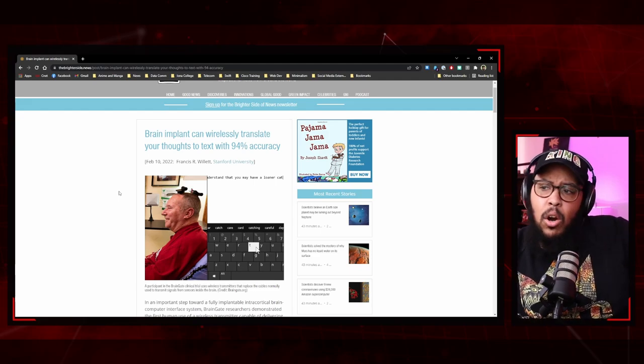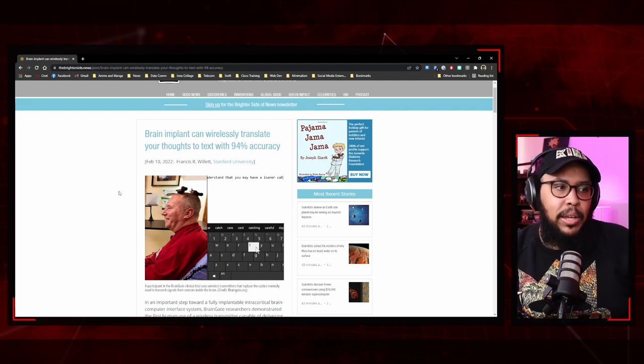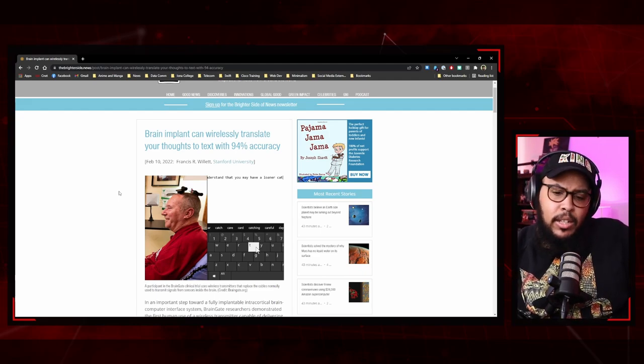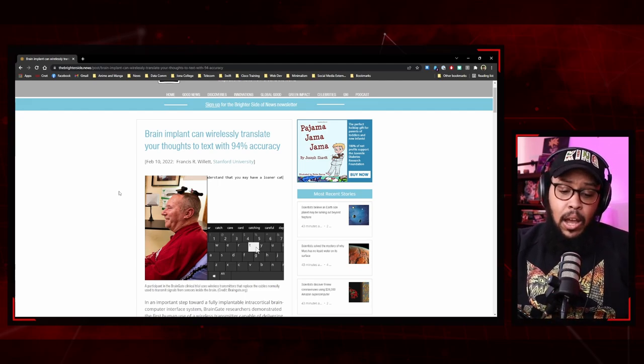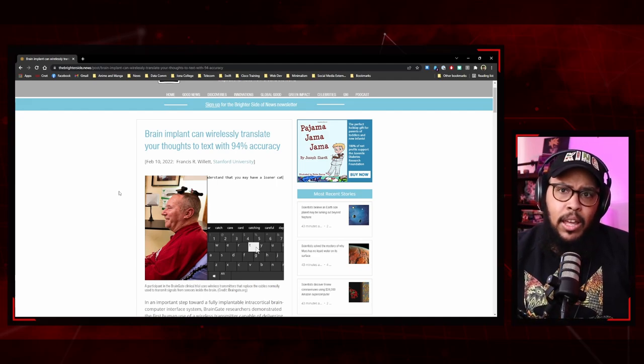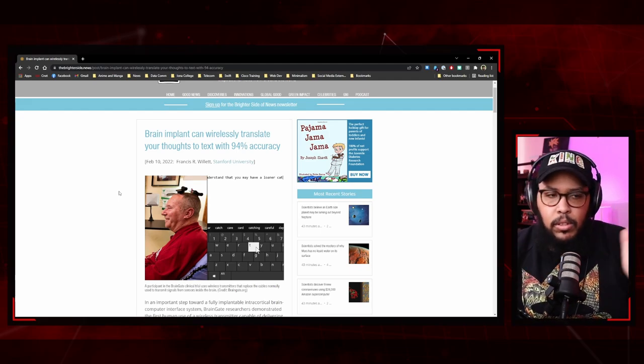When I was reading this article, I was amazed at how far technology has come. During this experiment, the man they called T5 — who was 65 at the time — concentrated effectively thinking about making the letters with an imaginary pen and paper. When he thought of himself writing with a pen and paper, those thoughts were transmitted wirelessly to the machine, which output them just as if he were actually writing.